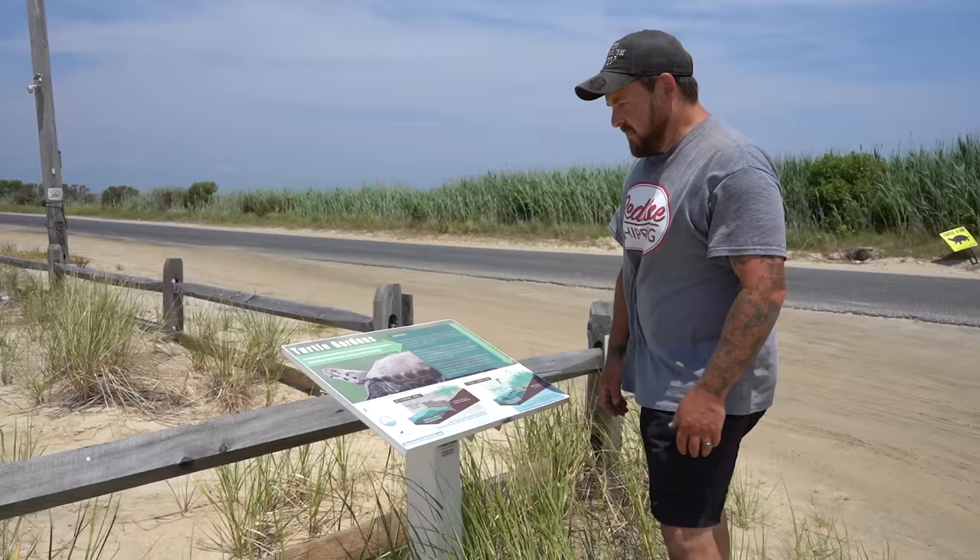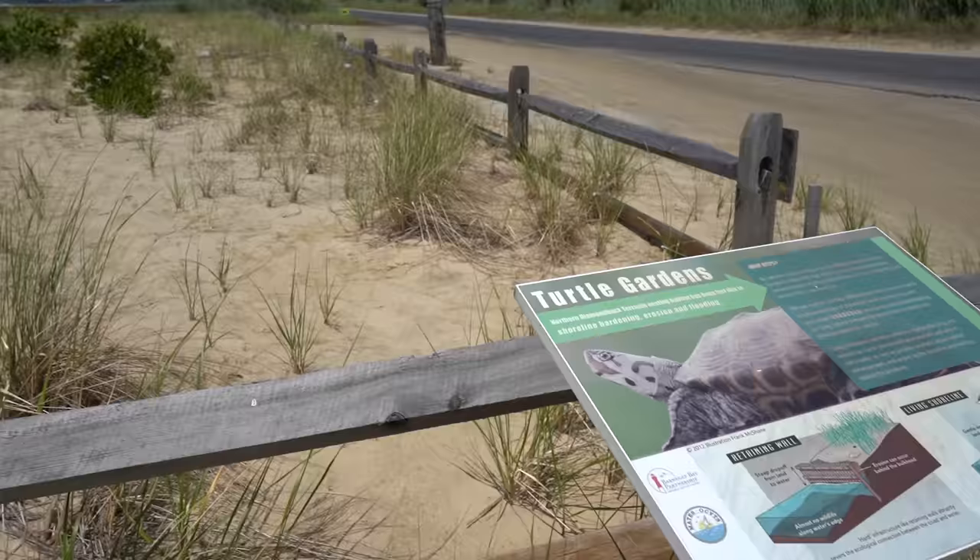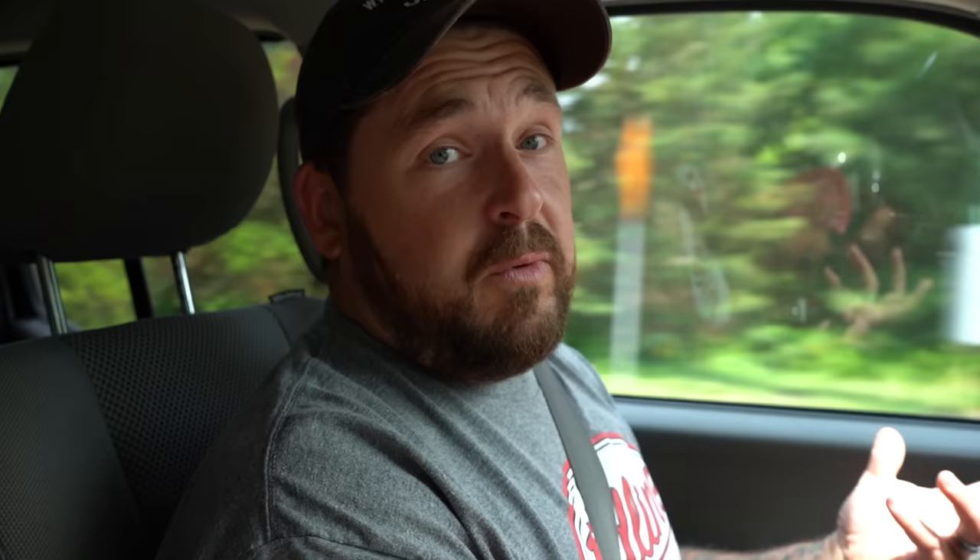We applaud Conserve Wildlife for the incredible work they've done, and we're extremely grateful they're allowing us to bring our eggs there, because we don't have approval to do something like this at our own study site. We like to do everything by the books so we can continue to legally help these turtles. We're going to head up there, set up a nest box, and as our females lay eggs or we come across salvaged eggs from predated nests, we'll bring them there where they can be safe.